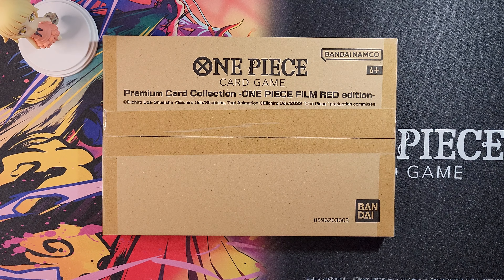Hey there everyone, welcome back to the channel. It's me, MTZ, and today we have a very special video for you guys. We're going to open the One Piece Premium Card Collection, and it's the One Piece Film Red Edition.